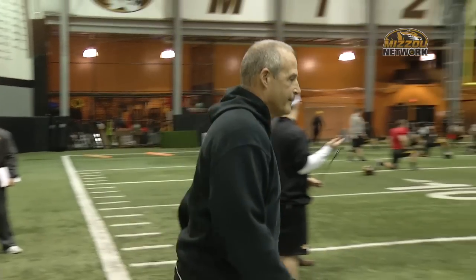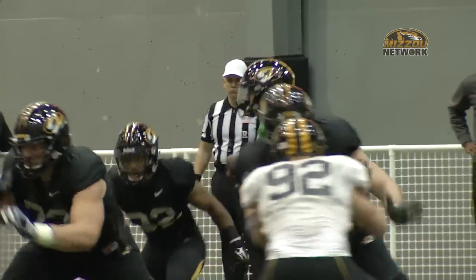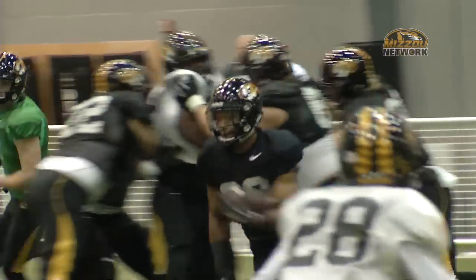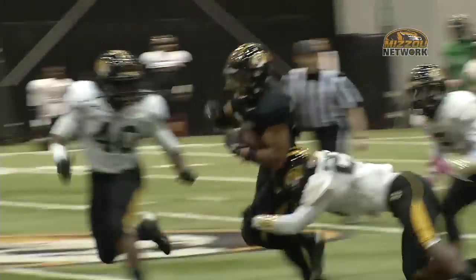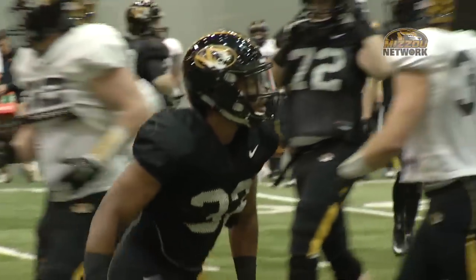Not a full scrimmage — technically a half scrimmage for Gary Pinkle's team inside the Divine Pavilion. Take a look at this from the first-team offense. We've gotten pretty used to seeing Russell Hansbrough with runs like this — a long one up the middle for about 20 yards and a nice big gain.